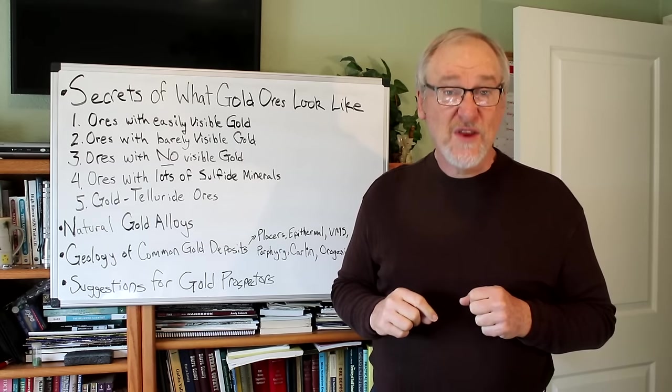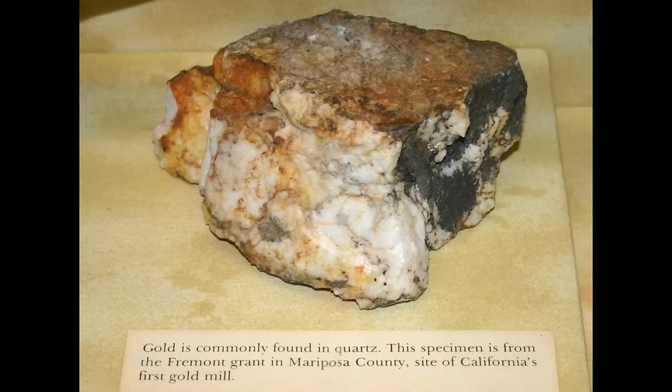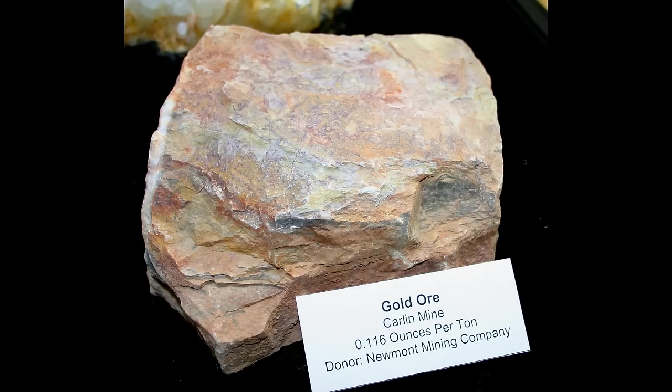Let's take a look at some ores with no visible gold. This is what a lot of quartz vein material looks like — you can see the white quartz, but there's also iron staining and rust from pyrites and that sort of thing. Whatever gold is in here is so small that you really can't see individual flecks and little bits of gold, yet it contains plenty enough gold to be mined and worked at a profit. Literally tens of millions of ounces of gold have come from rock that looks more or less like this. This is the ore of the famous Carlin-type mines in Nevada, which continue to produce millions of ounces every year.